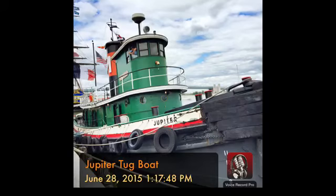The Jupiter is one of the oldest fully operational tugs in the nation. Built in 1902 at Philadelphia's Neafy and Levee Shipyard, Jupiter worked in New York Harbor until the Independent Pier Company brought her back to Philadelphia in 1939.